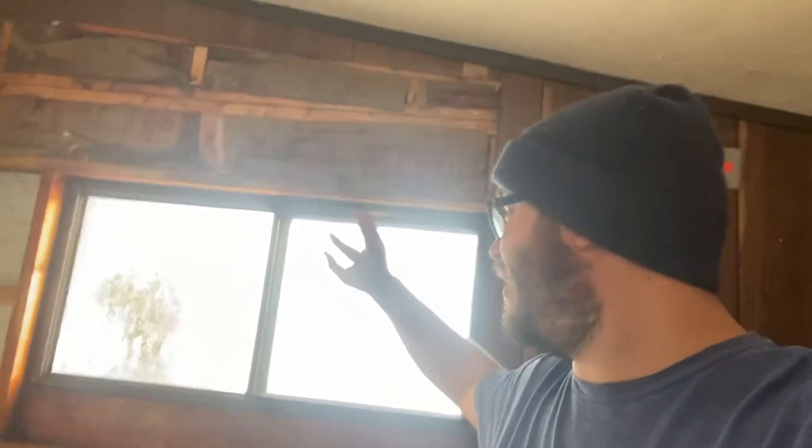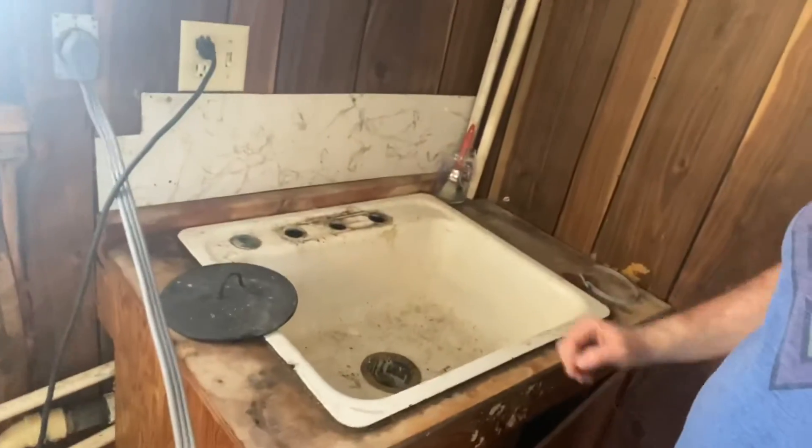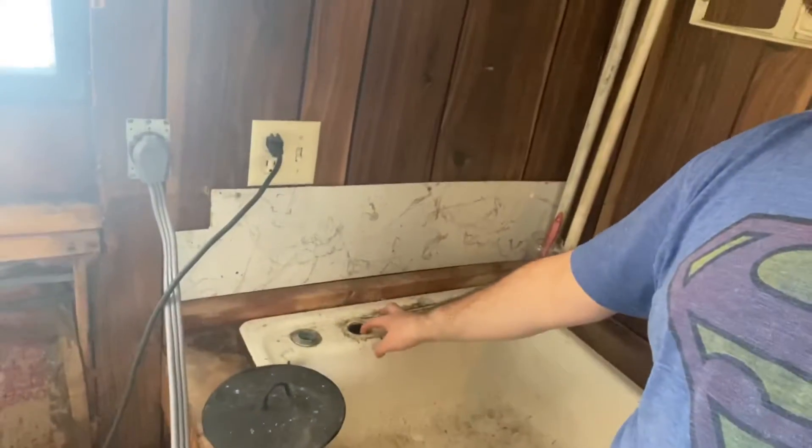The water decided it was going to be difficult and spray all the way up into the ceiling over here, so we have the luxury of trying to put new insulation in here. Here is the sink underneath it — the pipes had broken out, so that's what we're probably going to be replacing. Yeah, we are having quite the time here in 2021.